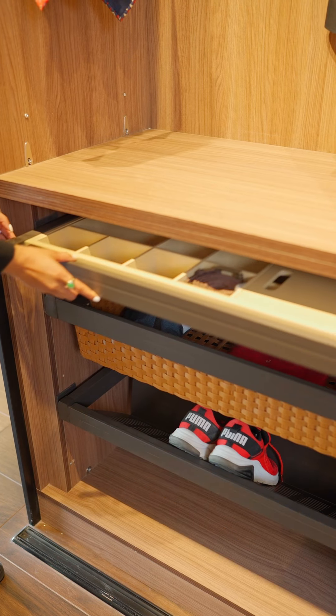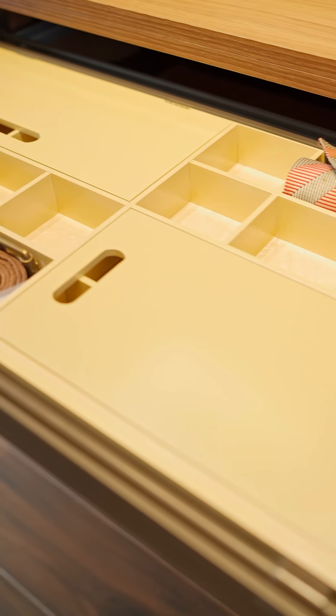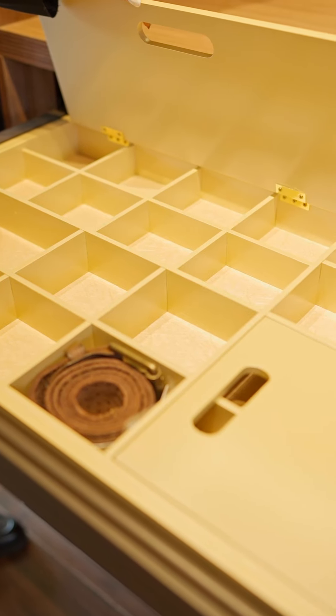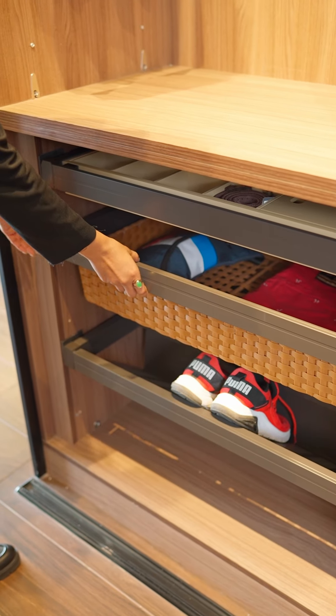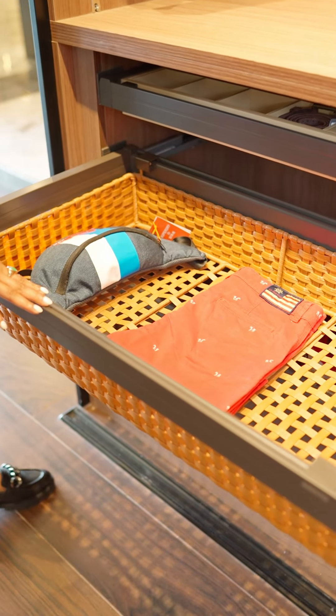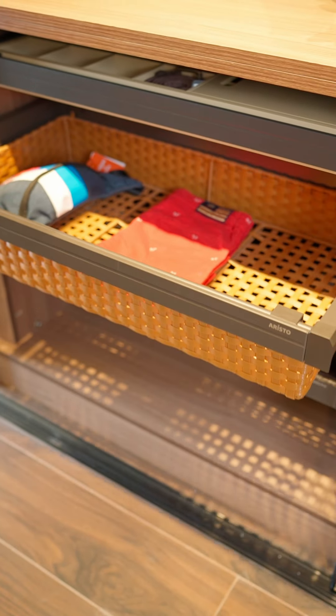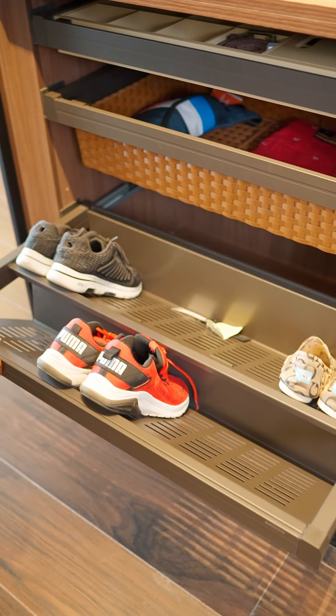In the bottom-most section, we have three beautiful drawers. The first is a tray drawer where you can store your accessories — it comes with an accessory box which you can customize according to your choice. Moving on, we have a rattan pullout basket where you can keep your bags, hats, or any other things you prefer. At the very bottom, we have a shoe drawer.